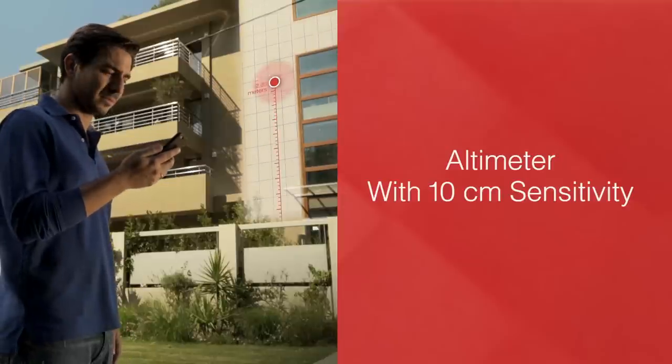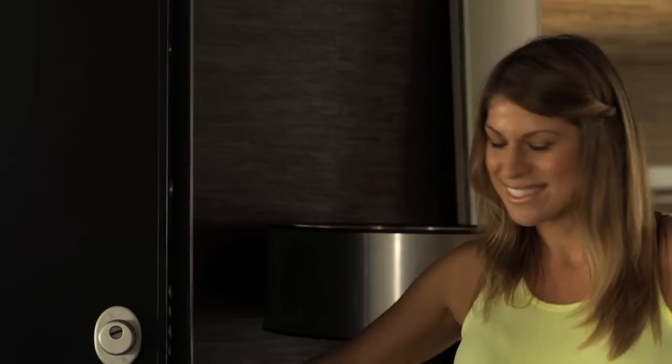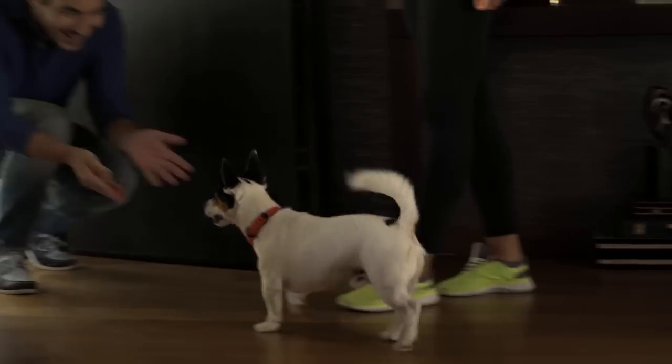Kion features an altimeter with 10 cm sensitivity to detect even the floor it is on. So with Kion, if your pet is lost, it won't be for long.